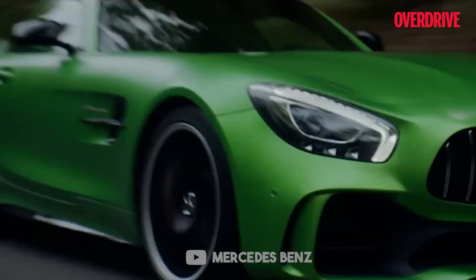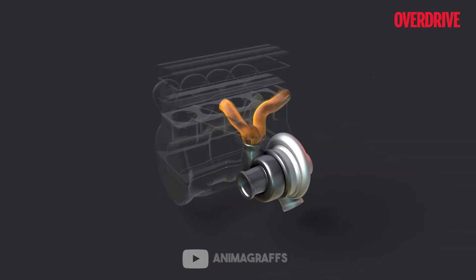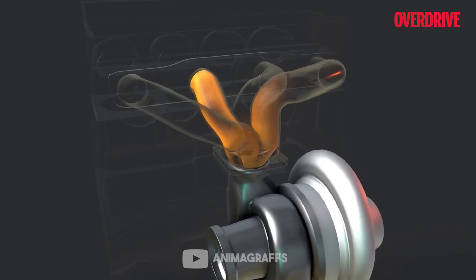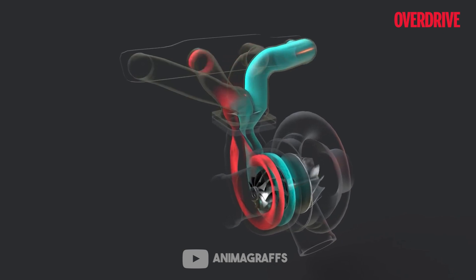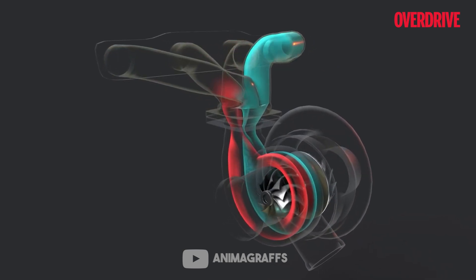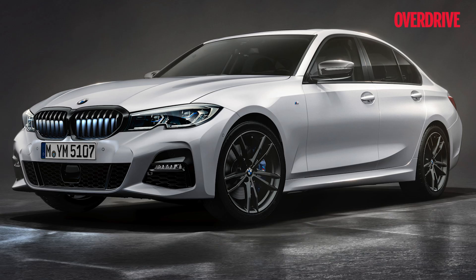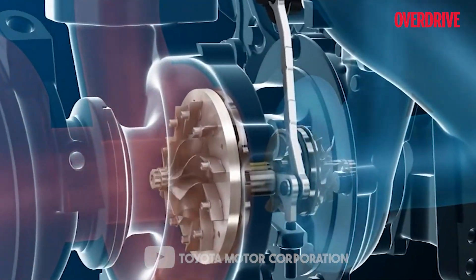The third is the twin scroll turbo. In a twin scroll turbo, the path where exhaust gases enter is divided into two separate paths to fire alternate cylinders at a time, allowing exhaust gases to release in a synchronized alternative sequence. As a result, irregular exhaust gas pulses are eliminated, delivering more power, greater efficiency, and reduced turbo lag. The BMW 330i M Sport and the famous Mitsubishi Lancer Evolution feature this type of turbocharger.